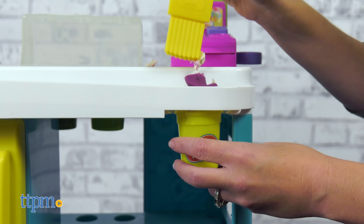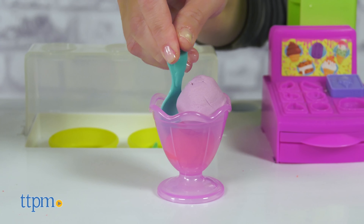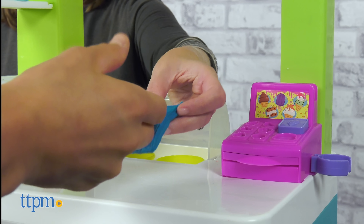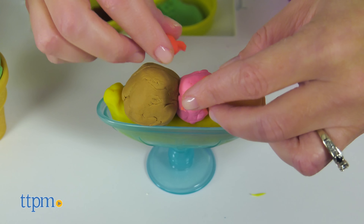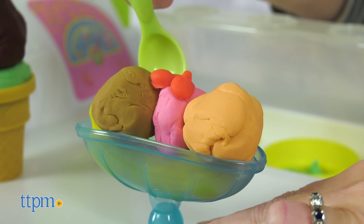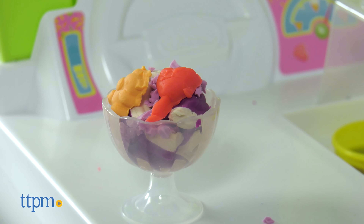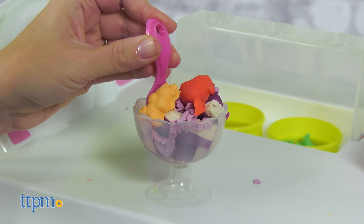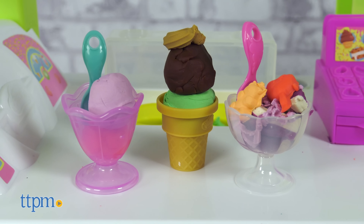Making pretend food is a classic Play-Doh play pattern, and this play set has so much space and so many tools to inspire lots of imaginative play. With the ice cream truck jingles and cash register sounds, kids will really feel like they are running their own ice cream truck. We like how this big play set inspires kids to express their big imaginations.